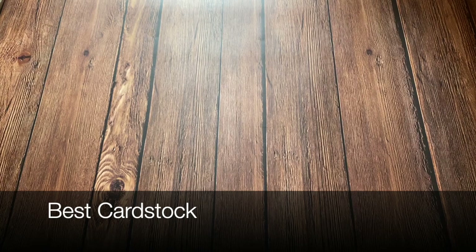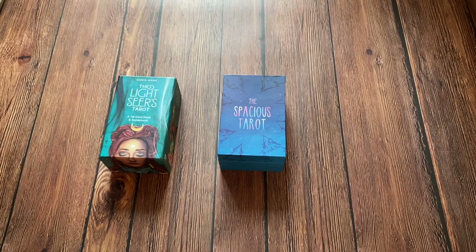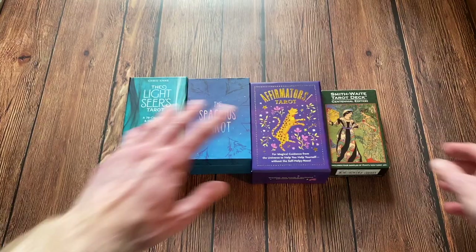The next category is Best Cardstock. The nominees are the Spacious Tarot, the Lightseer's Tarot, the Smith Waite Tarot, and finally the Affirmator's Tarot. And the winner is the Smith Waite Tarot.